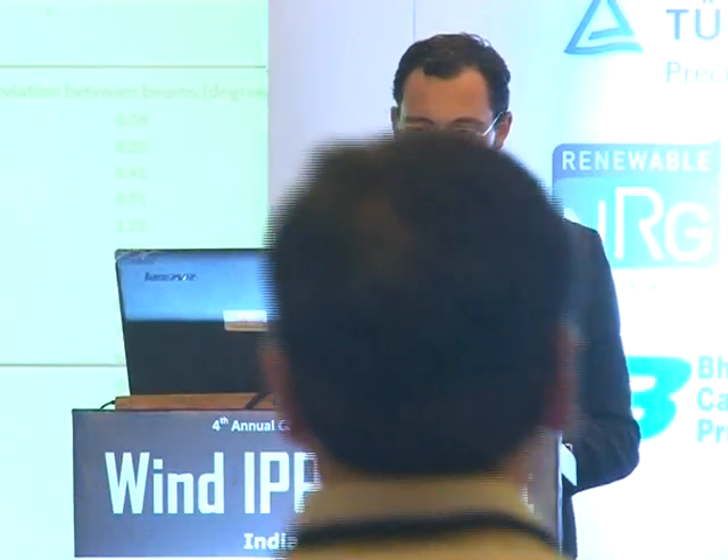Here is a site in Europe where we can see what is the effect of the terrain in terms of inflow angle between the two different beams as well as horizontal flow deviations.